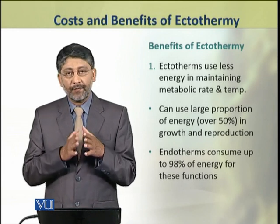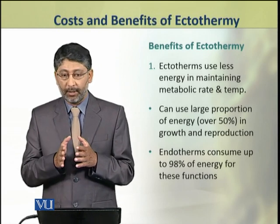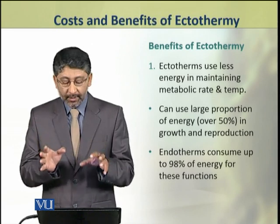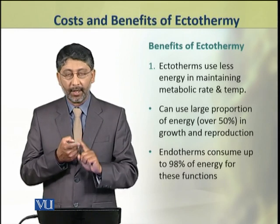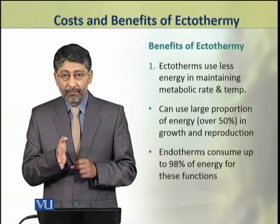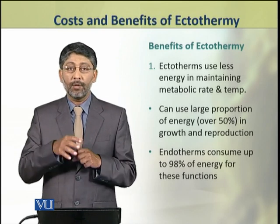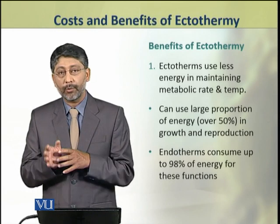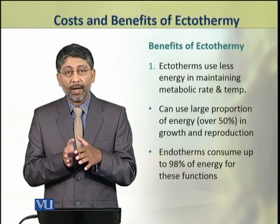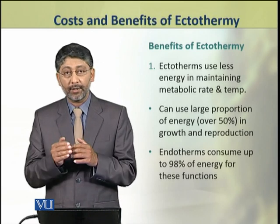First, we shall discuss the benefits of ectothermy and compare them with those of endothermy. The first benefit of ectothermy is that ectotherms use less energy in maintaining metabolic rate and temperature. So they can conserve a lot of energy — over 50% — which can be used in more important functions, that is growth and reproduction. In comparison, endotherms utilize about 98% of their energy in maintaining their metabolic rate and body temperature.